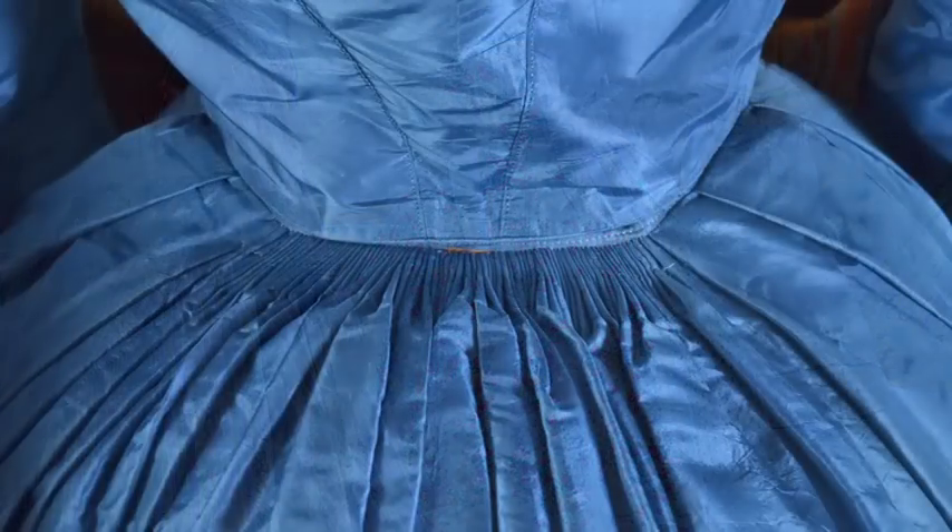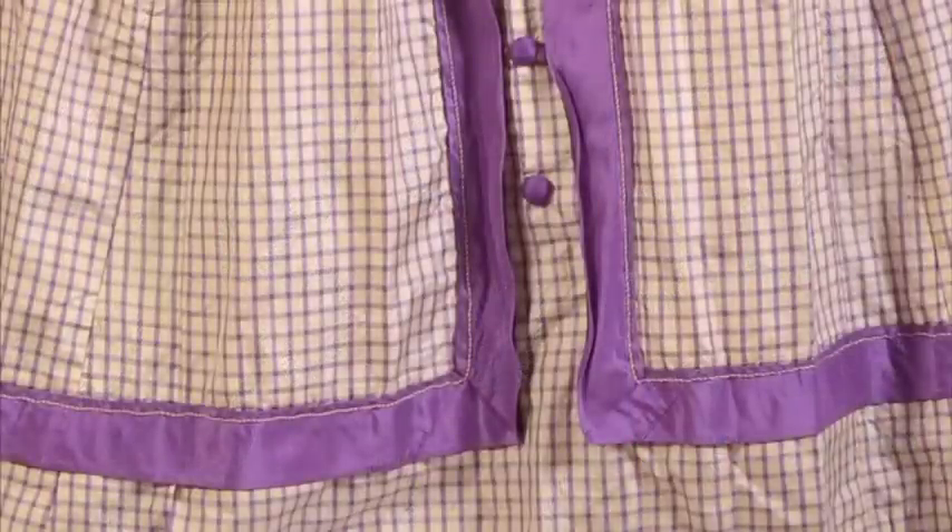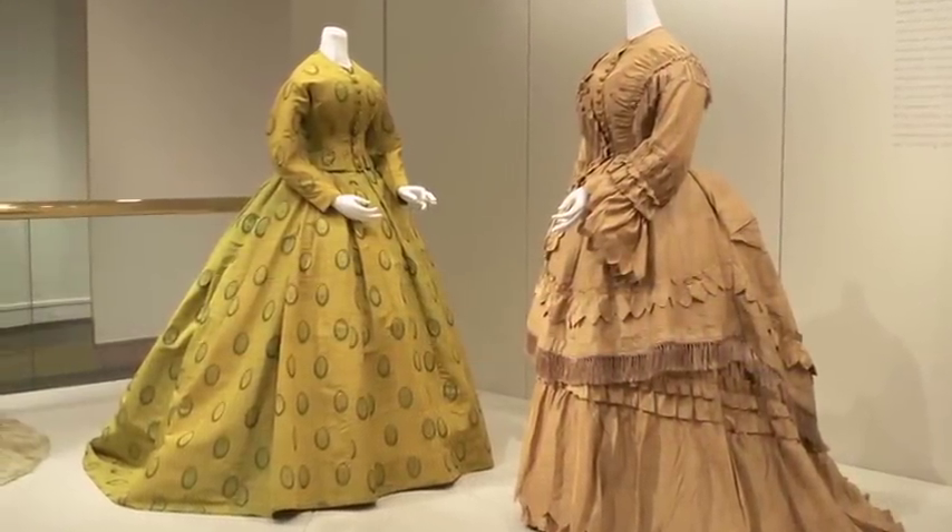Following the introduction of synthetic dyes in the previous decade, bright, almost garish blues, greens, and purples saw great popularity. Several of the dresses in this exhibition demonstrate these bold color choices.